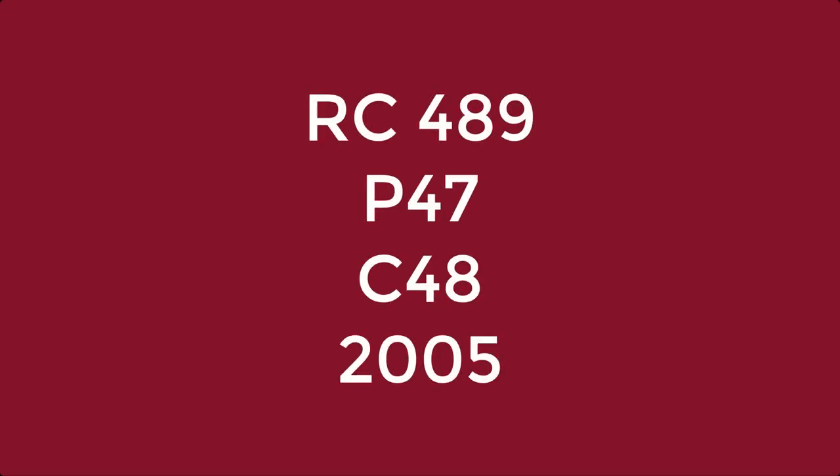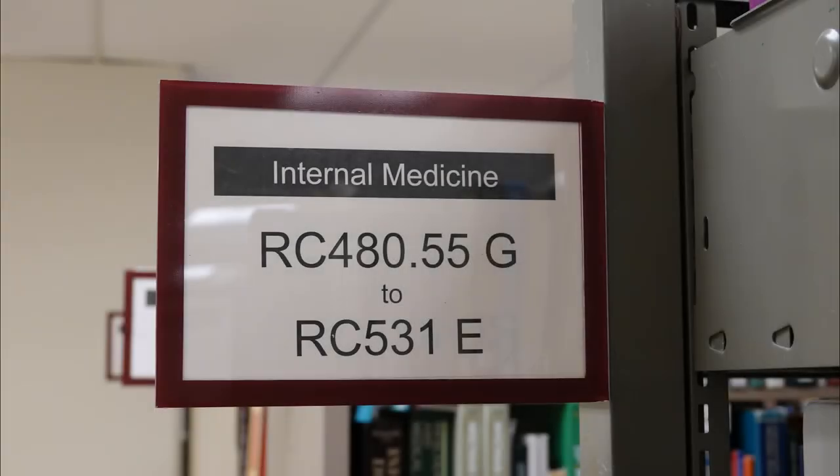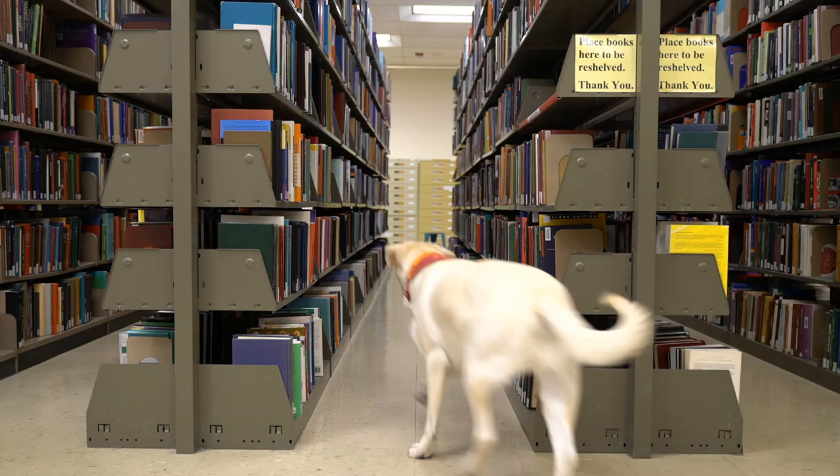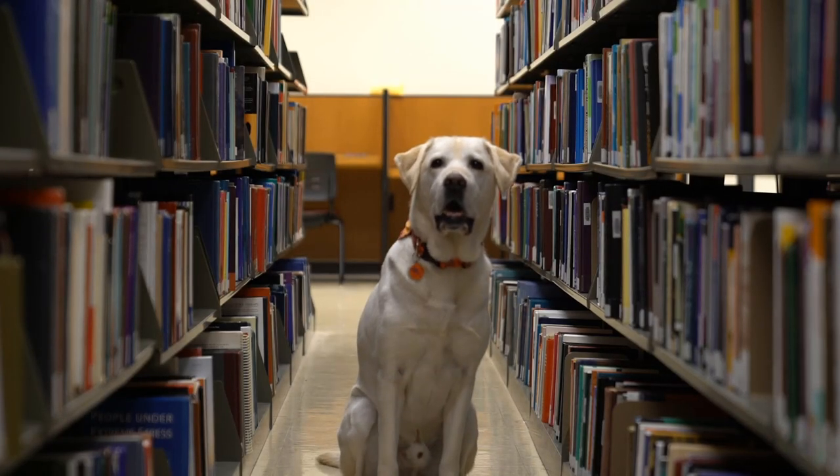Now he can move on to the second part of the call number: 489. This number will also be displayed on the tags at the end of the shelves. It looks like he's found the right one. These numbers are read as numbers, so RC 489 would come after RC 450 and before RC 500.